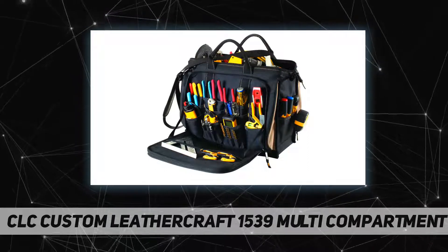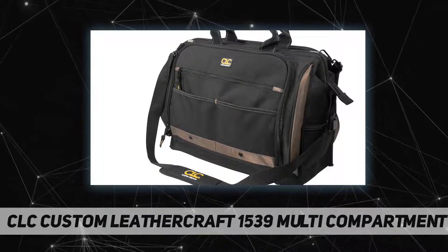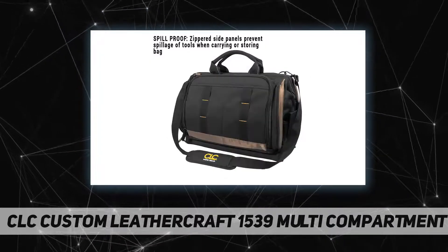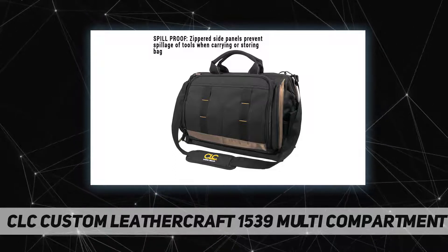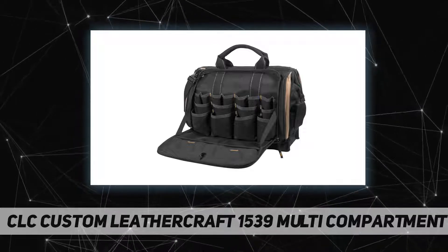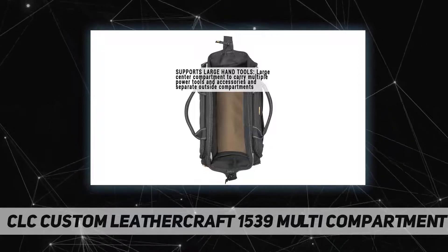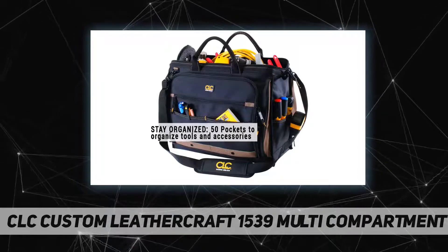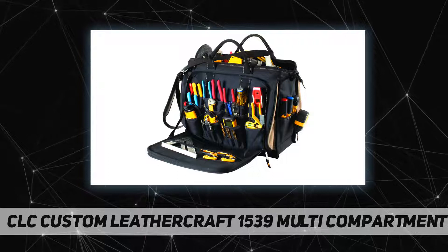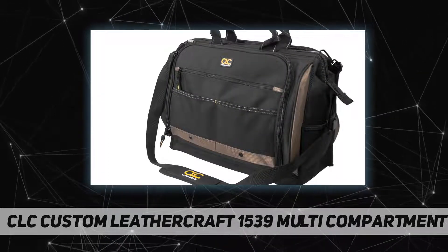The CLC 1539 large multi-compartment tool carrier conveniently compartmentalizes your tools. The roomy inner compartment holds both power tools and larger hand tools, while its two large outer compartments offer 18 pockets each, providing plenty of room to organize a vast selection of tools and parts.